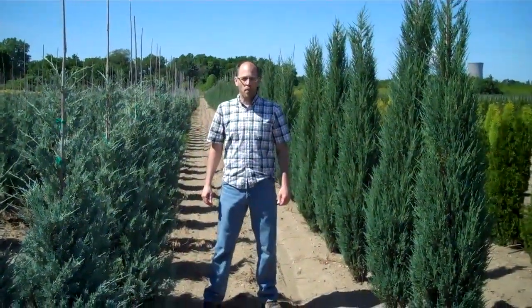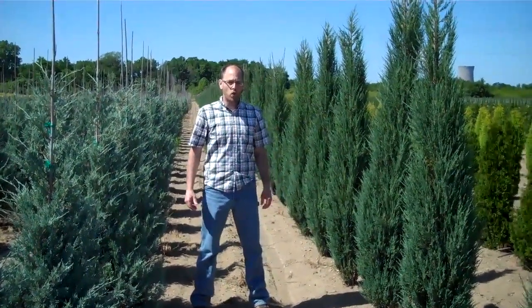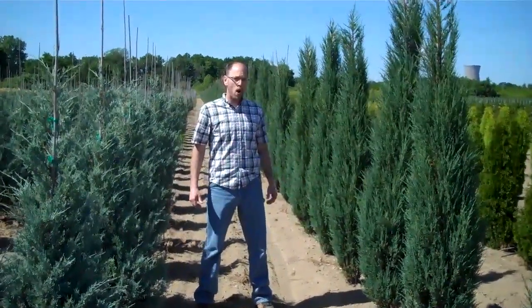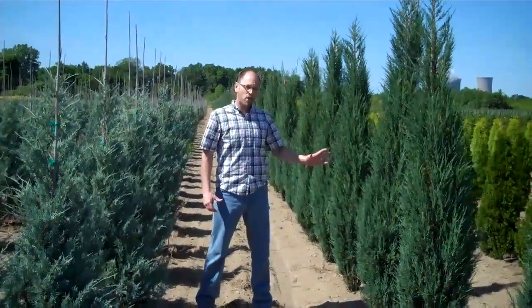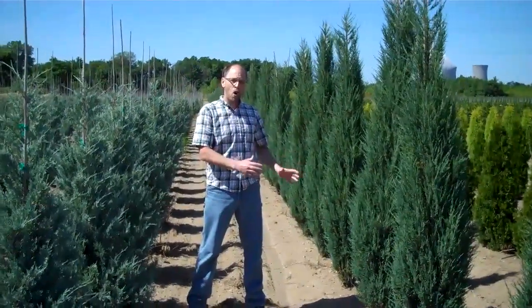We just looked at our upright Nigra Arborvitae and now we're going to look at our upright Junipers. Here we've got Skyrocket Junipers, right now they're 6 foot plus, beautiful color. These are great for a nice tight hedge — these only get to about 2 foot wide and nice and tall.